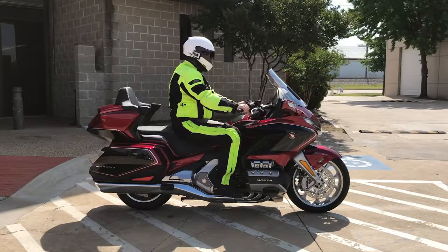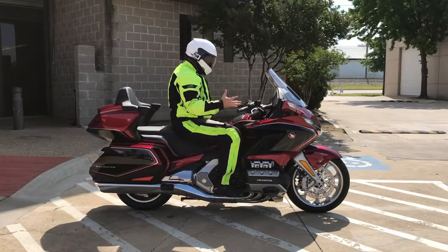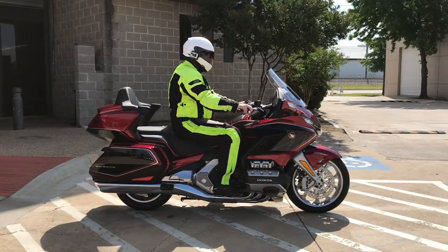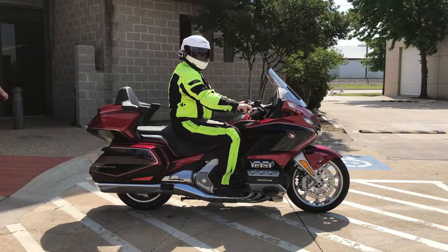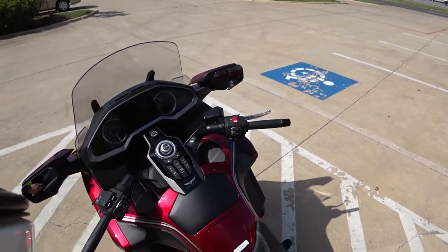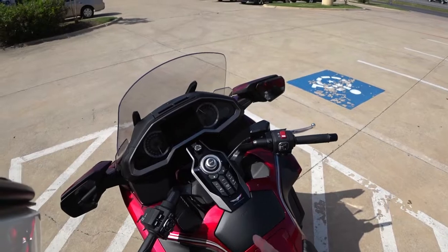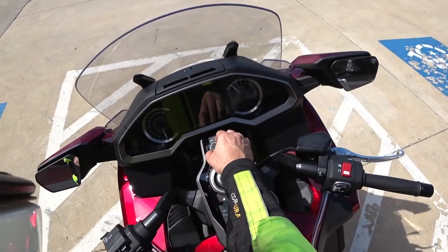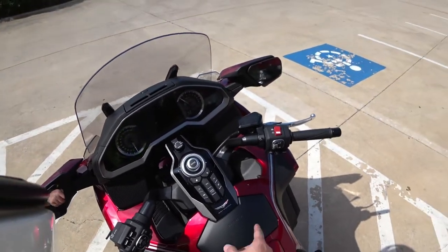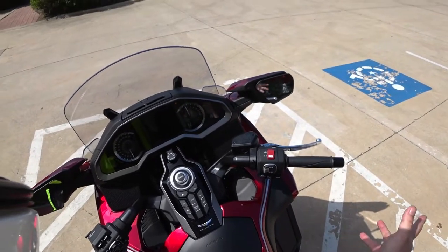Let's get an overview really quick of the controls, which are numerous. One thing I do want to mention before we start this thing up — keyless. That is awesome. I love keyless bikes. Starting this thing is actually really simple. You have this ignition button here, you just turn it to on, you get the nice little gauge sweep, and just press this once and it starts.